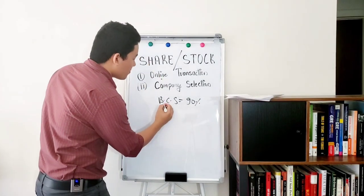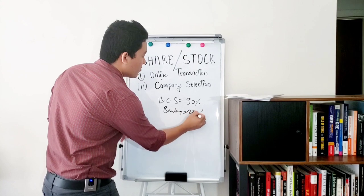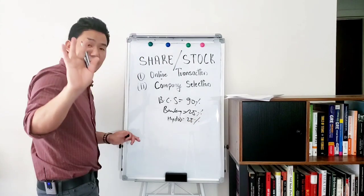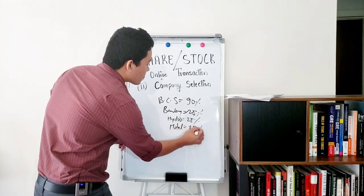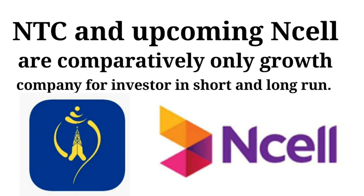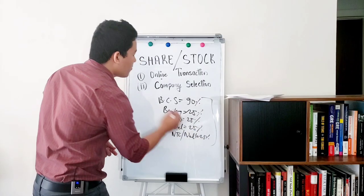In blue-chip stocks, the bank and finance insurance sector has about 25% weighting. There are also hotel and hospitality stocks, and vaccines have returned things back to normal for those sectors. NTC also has about 25% weighting.